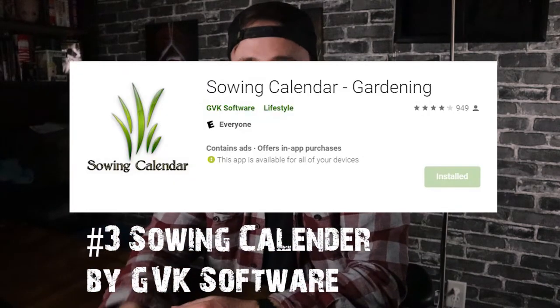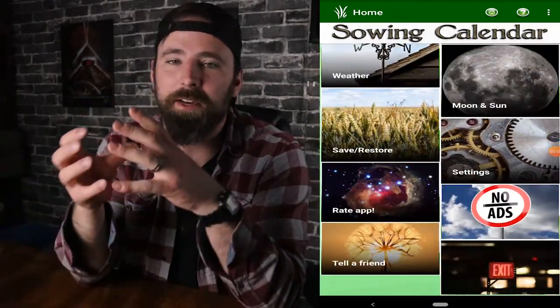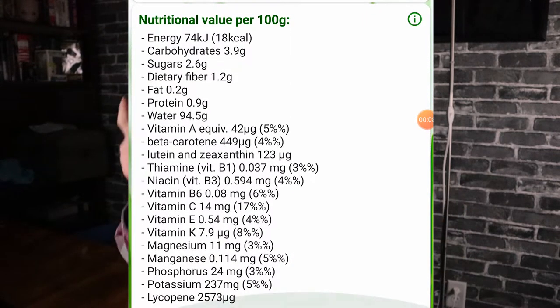The third and final gardening app I'm recommending is Sowing Calendar by GVK Software. Instead of tabs at the bottom like the first two apps, this one has everything on the home screen as clickable images. When you click on Veggies and Fruit Index at the top, you get every kind of plant — it doesn't have as many varieties as the first two, but you'll get by. The two standout features are: it shows a soil pH for each plant, which none of the other apps had, and it gives a nutritional value per 100 grams. For tomatoes, that includes energy, carbohydrates, sugar, dietary fiber, fats, protein, water, and a huge list of nutritional factors — none of the other apps came close to offering that, which is why it's my third choice.